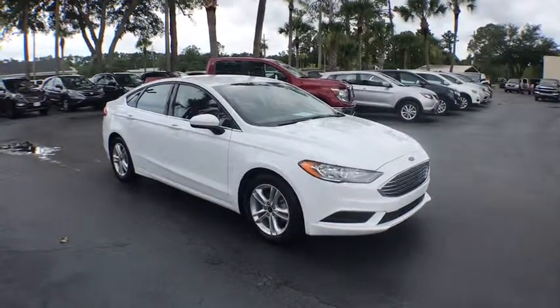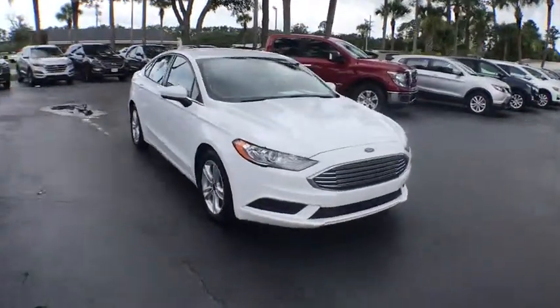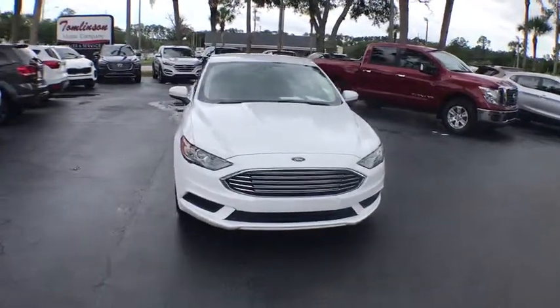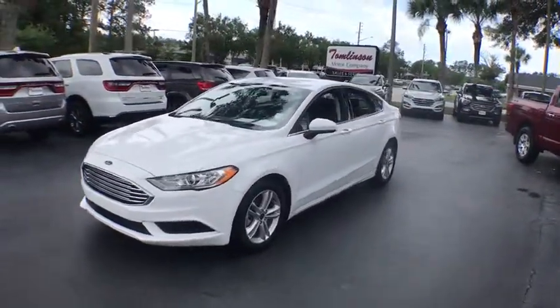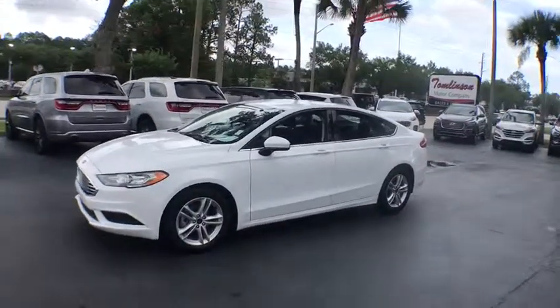2018 Ford Fusion. You can have both impressive power and great economy in a Fusion. This vehicle has less than 20,000 miles. Here are some of this vehicle's great options.